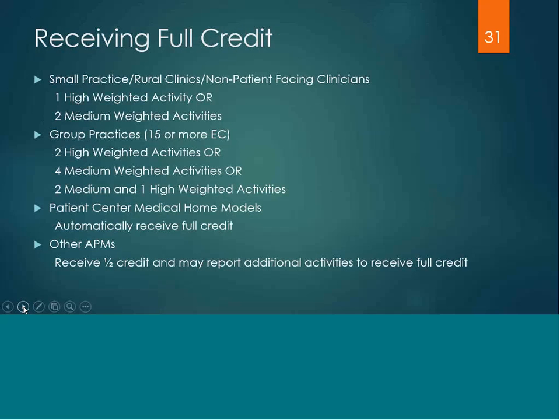In order to receive full credit within this performance category, it depends on your practice size. For small practices of 15 or fewer eligible clinicians, rural clinics, or non-patient-facing clinicians, you would need to perform one high-weighted activity or two medium-weighted activities. For larger groups of 15 or more eligible clinicians, you would need two high-weighted activities, four medium-weighted activities, or two medium and one high. If you're a patient-centered medical home, you automatically receive full credit. For other APMs, they will receive half credit and could report on additional activities to receive full credit.